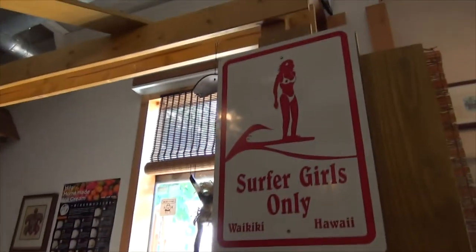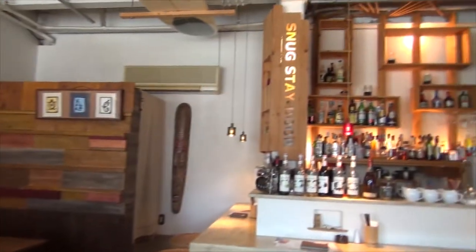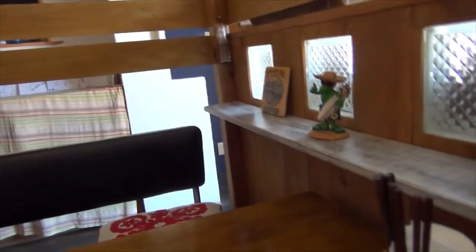So as you can see, this is a very Hawaiian themed place. It's got all Hawaiian trinkets and stuff everywhere. I just really love the vibe of this place — it's nice and quiet. Very cool too, just to support it. I like that Snugstay. Anyhow, let's move on to the menu.